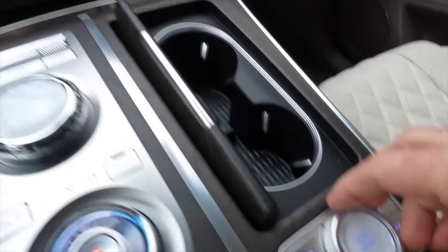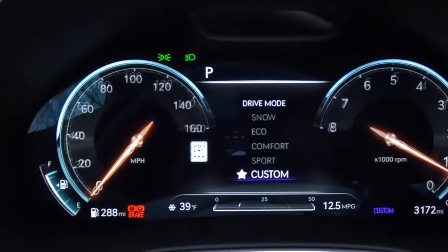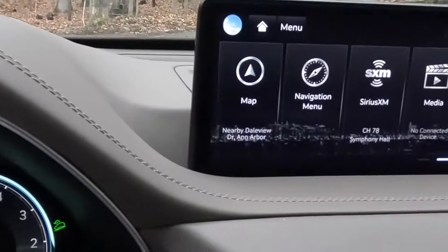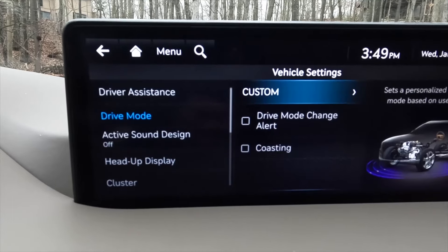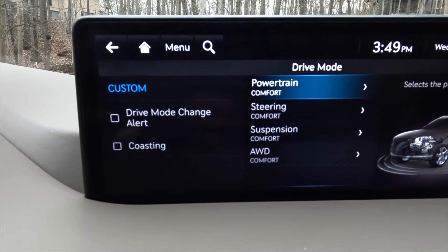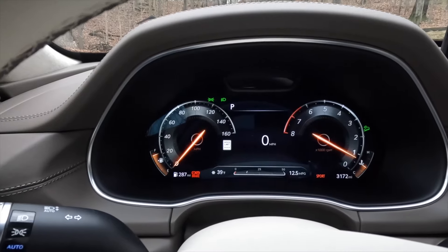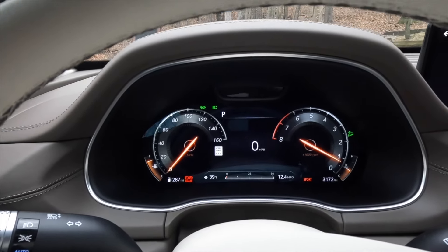Let's talk drive modes. You have differential lock and downhill brake control, and you also have several drive modes: snow, eco, comfort, sport, and custom. To change custom, do that in the center console touchscreen — go to Setup, Vehicle, Drive Mode, Custom — and you can see that you can change the powertrain, the steering, the suspension, and the all-wheel drive. So you have good control here.